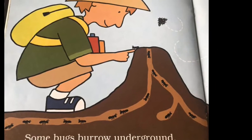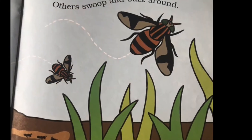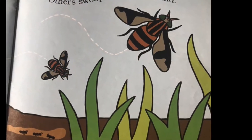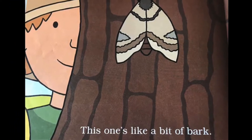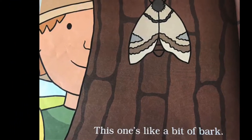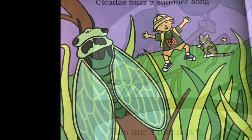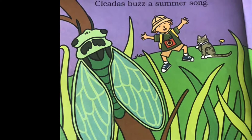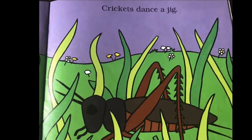Some bugs burrow underground. Others swoop and buzz around. This one's like a bit of bark. This one's like a twig. Cicadas buzz a summer song. Crickets dance a jig.